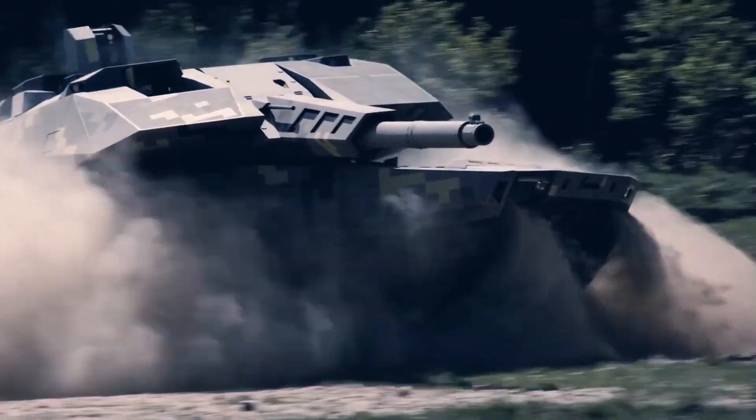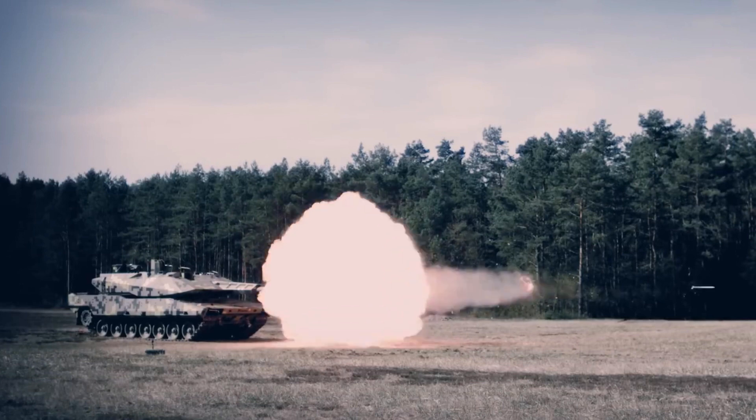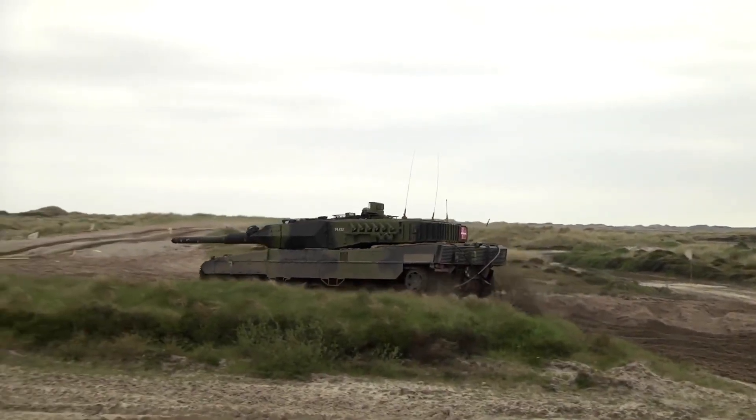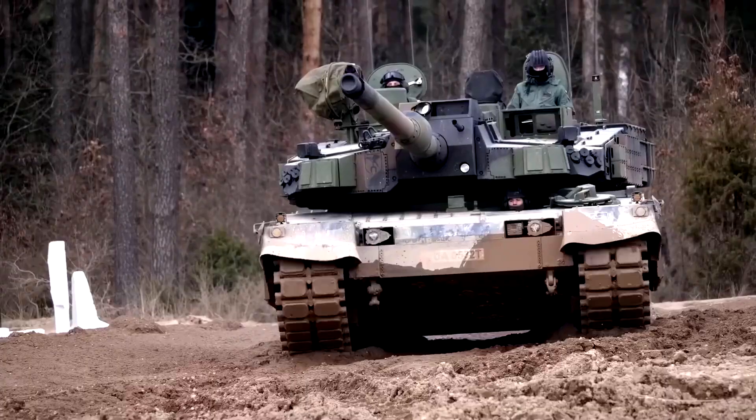The effectiveness of a tank is determined by a balance between its protection, firepower, and mobility. Known as the Iron Trinity, the design of all tanks must achieve a balance between these fundamental characteristics.